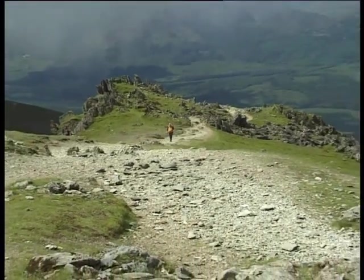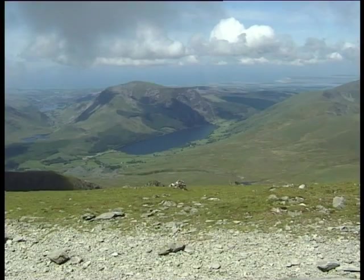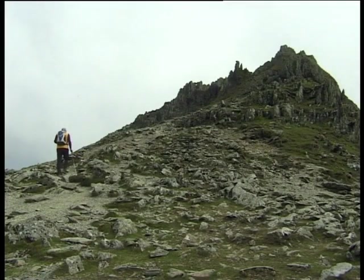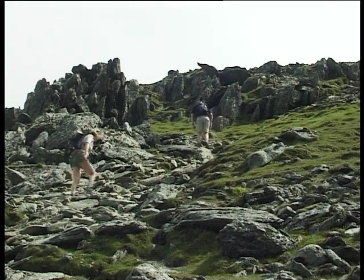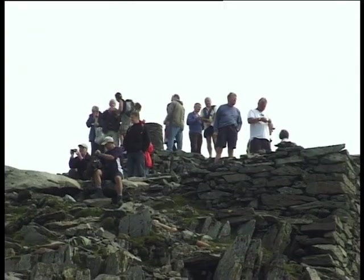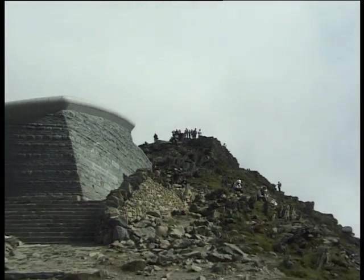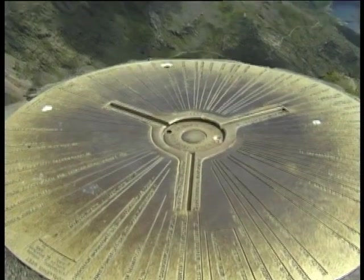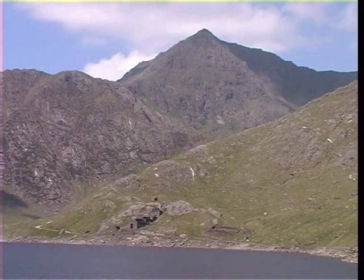The Watkin now merges with the Rhyd Ddu path coming up from the Llechog Ridge, which overlooks Cwm Clogwyn and Llyn Cwellyn. Although the summit is only a 15-minute walk away from the monolith, this last part of the ascent is quite steep and very rocky underfoot. Visitors to the summit should remember that the weather can change remarkably quickly, to produce potentially dangerous conditions for those who are ill-equipped and unprepared. In fine conditions, the summit offers breathtaking scenery in all directions. But whatever the weather, you can always be sure that the mountain will be a very special place.